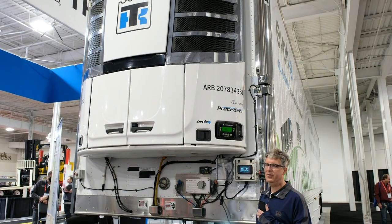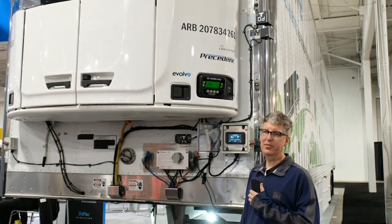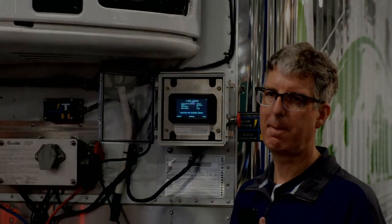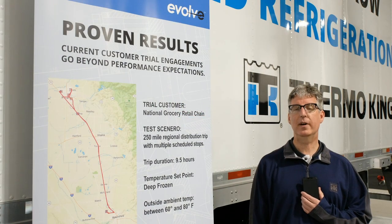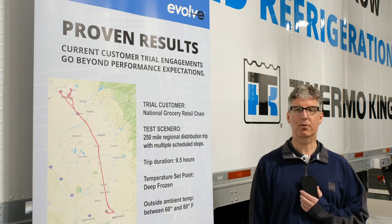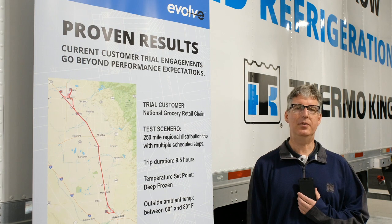The sound level is significantly lower than diesel operation. On our customer demonstrations, our biggest compliment so far has been from the drivers regarding the lower sound level. The Thermo King Evolve demonstration trailer really provides a shared experience between Thermo King and our customers. We've completed many routes, operating different profiles and different customer operating procedures, and been able to share lots of data with our customers.